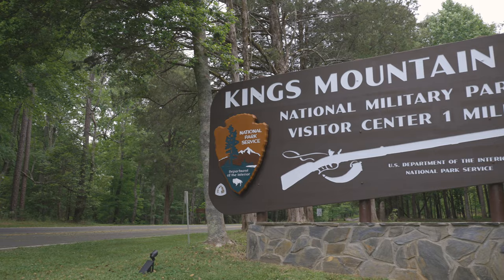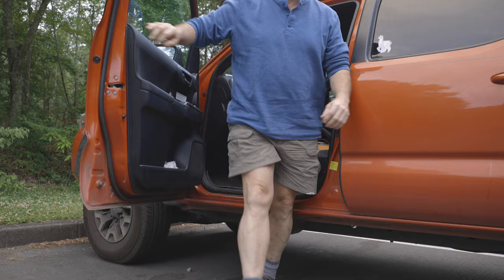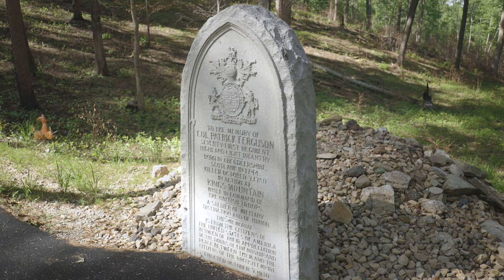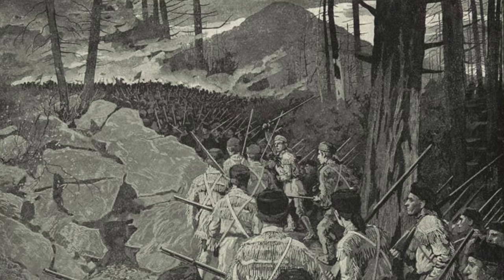It's named after the famous Revolutionary War battle site of Kings Mountain. This is where Colonel Ferguson is buried, and he is the officer that led the Tories in the Battle of Kings Mountain.